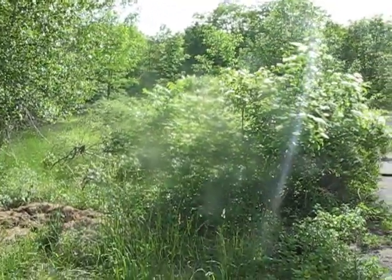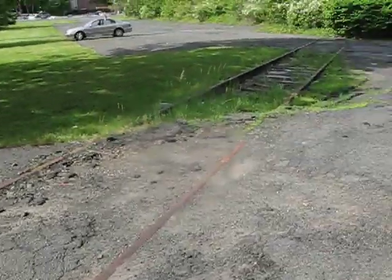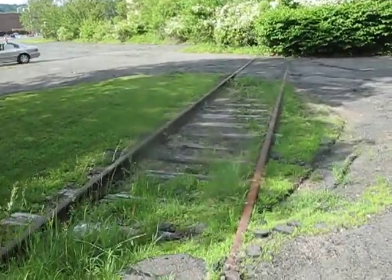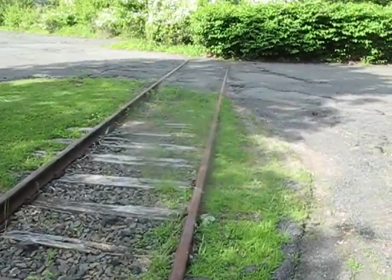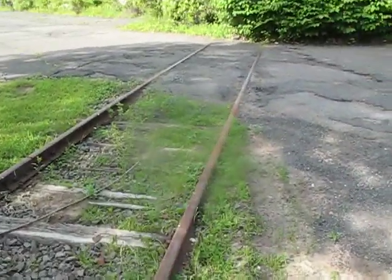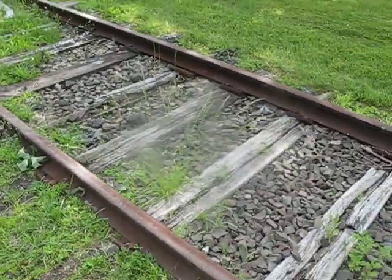Used to be the good old Conrail that would bring the boxcars in and drop them off here. I believe it used to be a paper plant, and they would ship paper out. These are the old tracks that they never got rid of.